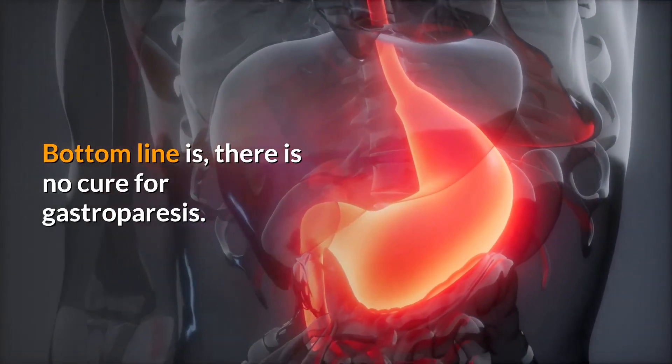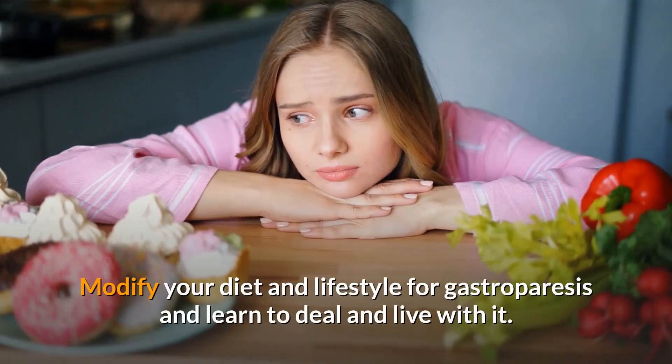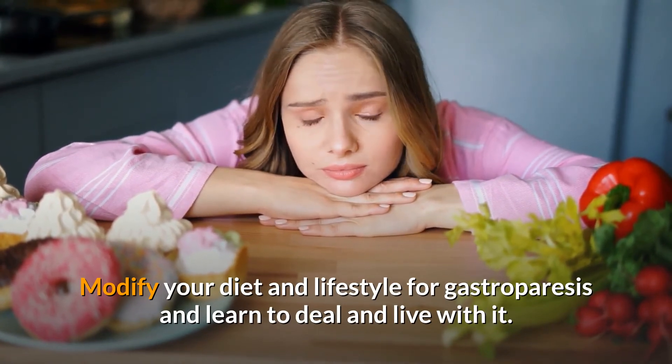The bottom line is there is no cure for gastroparesis. Modify your diet and lifestyle and learn to deal and live with it.